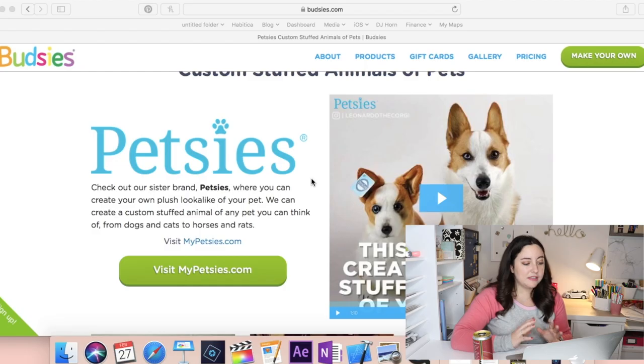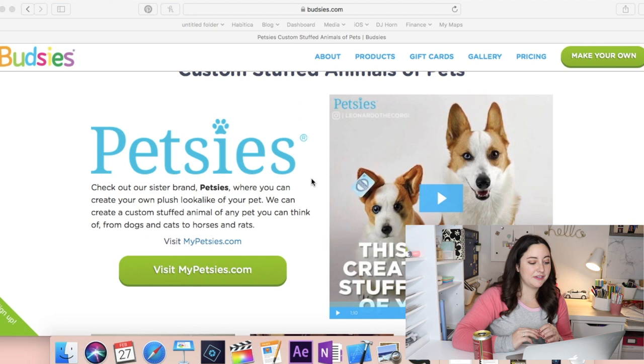The website I'm choosing to use is called Budsies, but to get there I was referred through something called Petsies. Petsies is, according to their website, a sister brand where you can create your own plush look-alike of your pet. They can create a custom stuffed animal of any pet you can think of — from dogs and cats to horses and rats. So if you can dig up enough footage of Pizza Rat, you can get a replica of that.